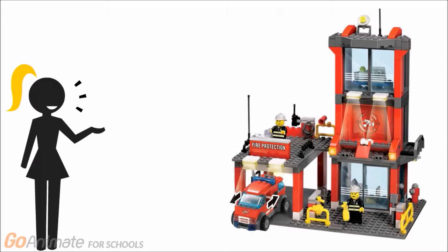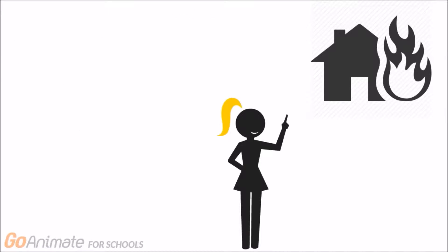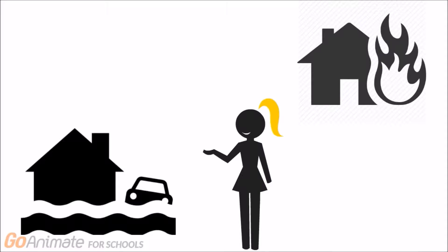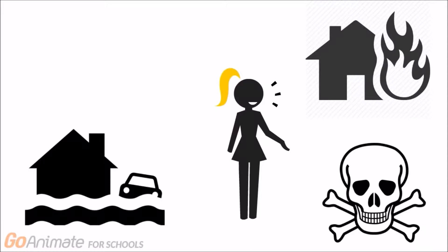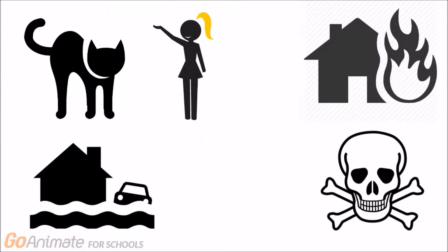The mission of a fire station is to protect the lives and property of the community from fires, natural disasters, hazardous material accidents, and also to save cats from trees.